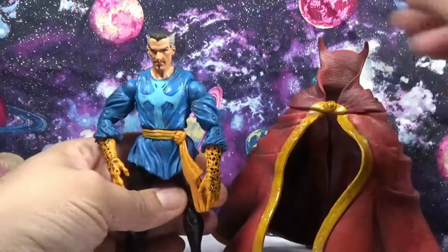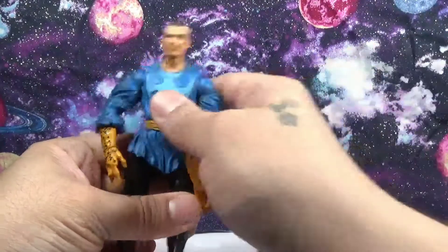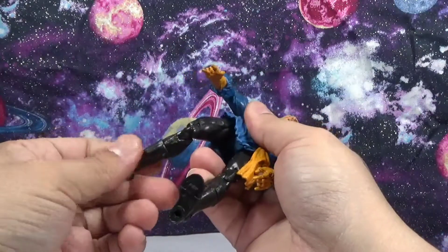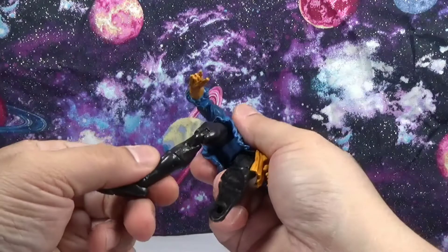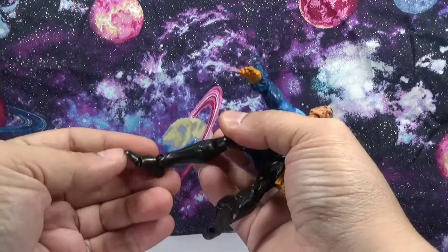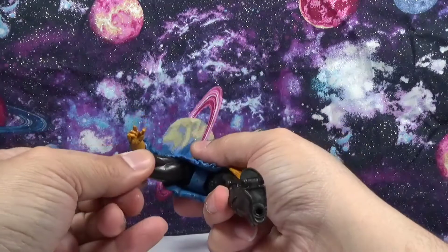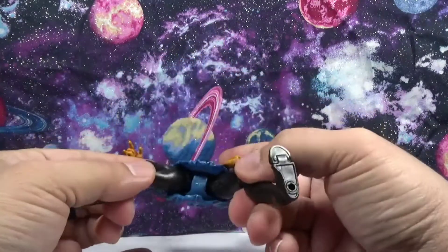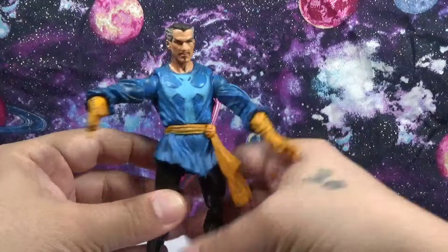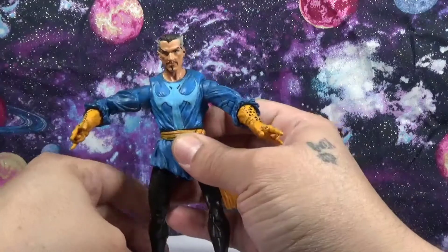The articulation available in this time frame isn't bad at all. We have double-jointed elbows, double-jointed knees, a calf swivel, ankle pivot — no side-to-side — but we do have some toe pivot as well. There also appears to be a ball joint in there, and it hides well because of the clothes he's wearing, so it doesn't have those ugly exposed ball joints a lot of people didn't like from that era.